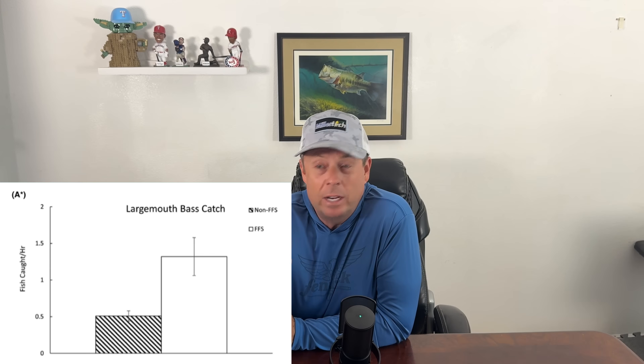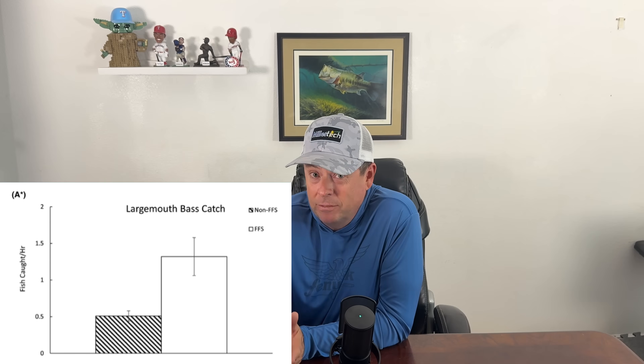Now let's look at bass. They interviewed almost 1,200 fishermen, estimating around 55,000 hours of angling covered — a pretty solid sample size. 22% of those 1,200 were bass fishermen, and about 28% of those were using forward-facing sonar. Bass catch rates showed a much bigger spread: forward-facing sonar users caught 1.32 fish per hour versus just 0.5 per hour for those without it.